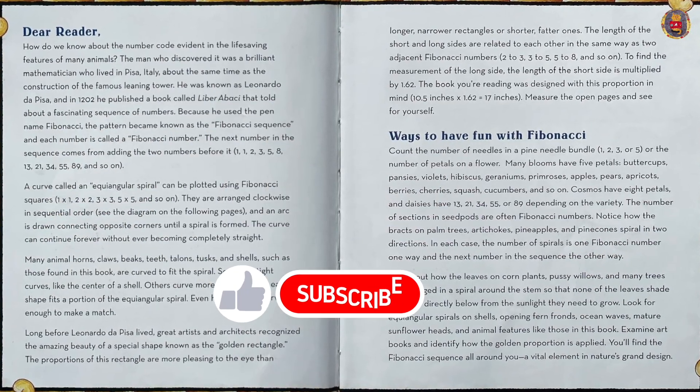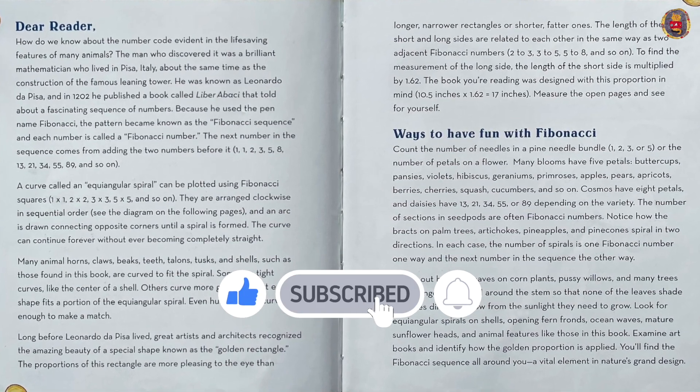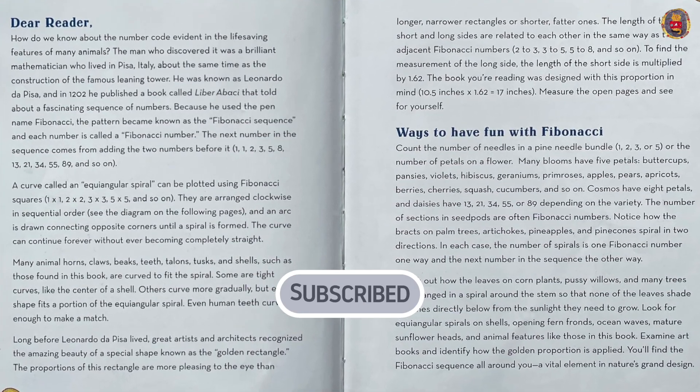Thanks so much for listening to my reading. I hope you liked it. Please hit the subscribe button and have an awesome day.